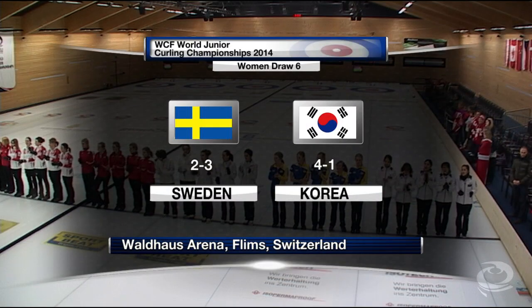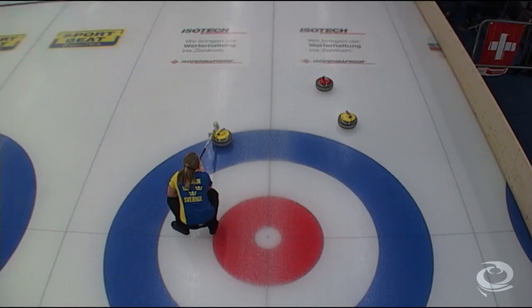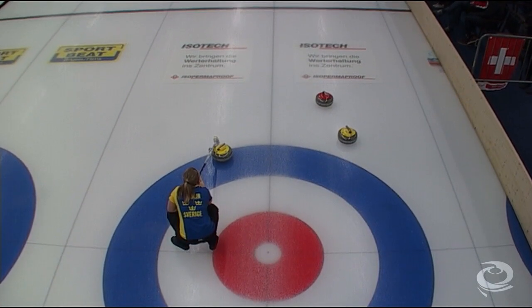It's going to be between Sweden and Korea. Back with some highlights from the game between Sweden and Korea.